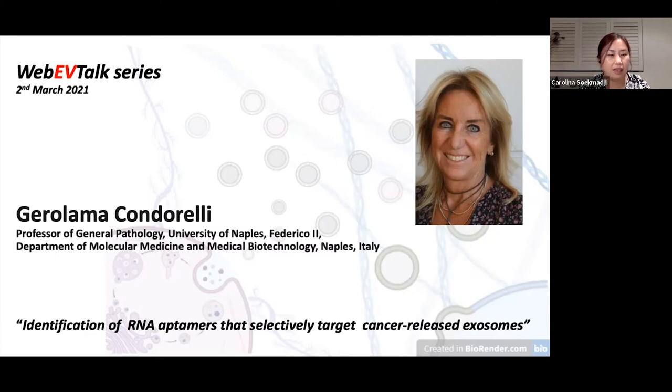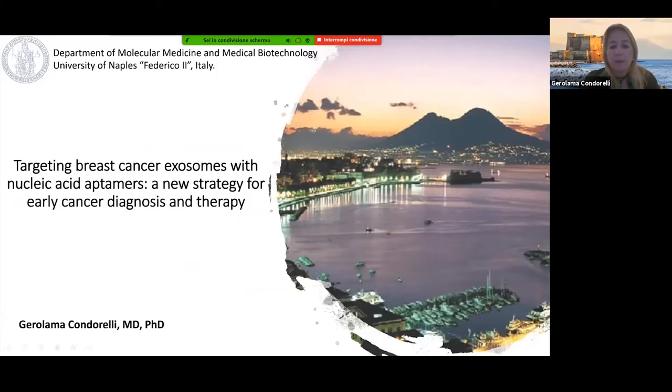It's a big pleasure for us to welcome Professor Condorelli, and she's going to talk about identification of RNA aptamers that selectively target cancer-released exosomes. Thank you. It's a real pleasure to present our data, and I'd like to thank Carolina very much for organizing this very nice series of seminars.